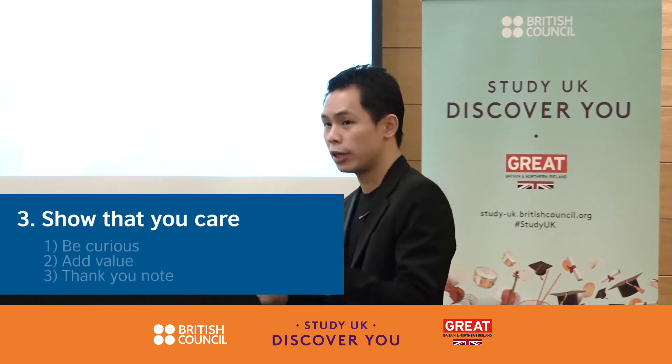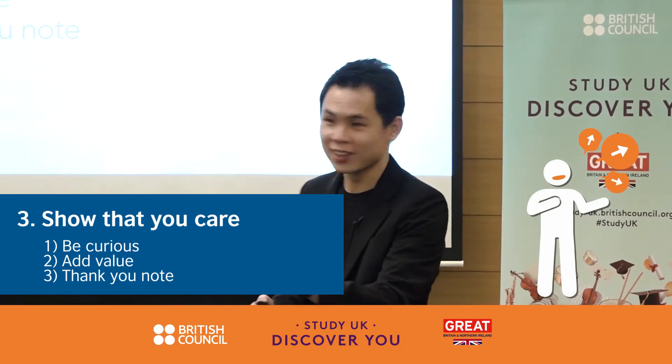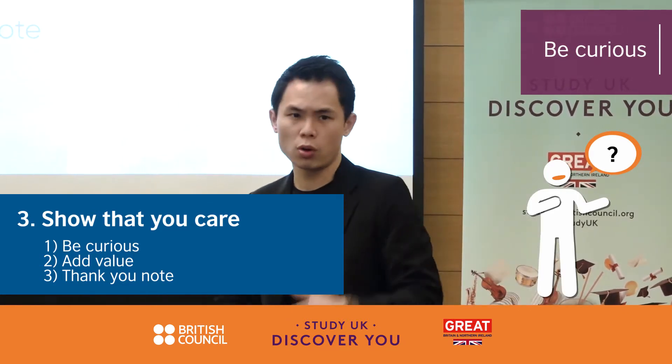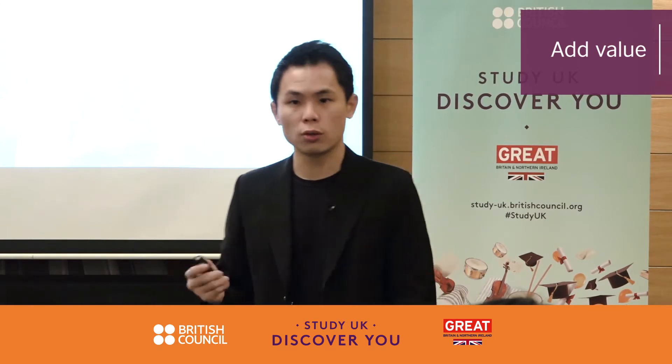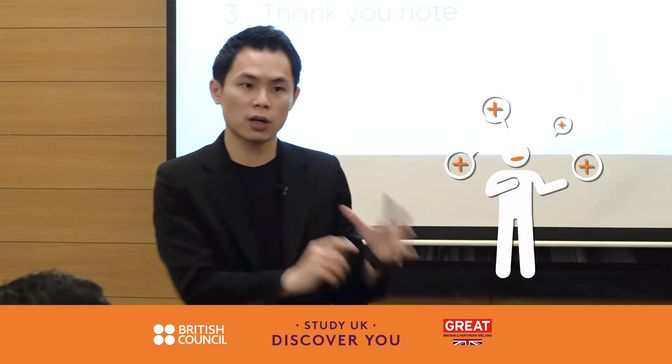There are three things you can do to show that you really care about the job application. Number one: be curious — ask a lot of questions about the role and the job. Number two: add value. One way I do this is by reading Glassdoor reviews about the company's workplace, then going into the interview and telling them what they can improve.